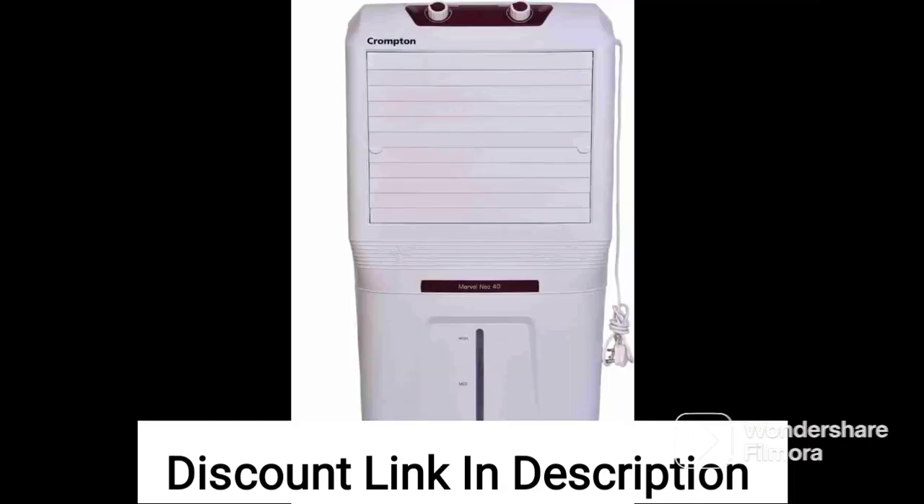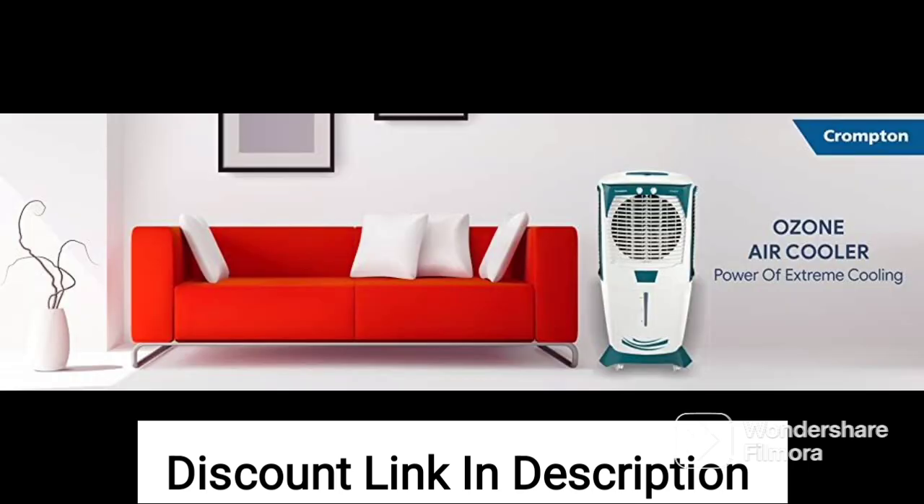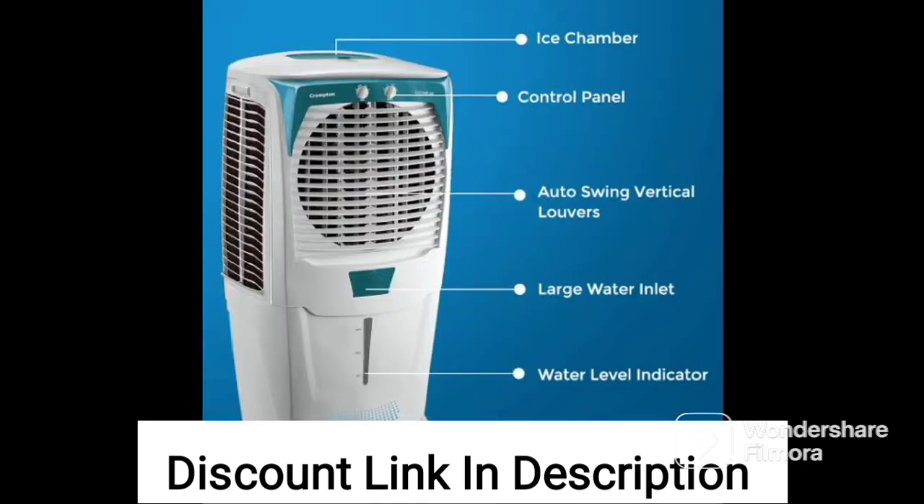The Crompton Zealous DAC air cooler also comes with a range of other features, including an ice chamber, an auto swing function, and a dust filter. These features ensure that the air cooler provides maximum comfort and convenience to users while also maintaining the air quality in the room.